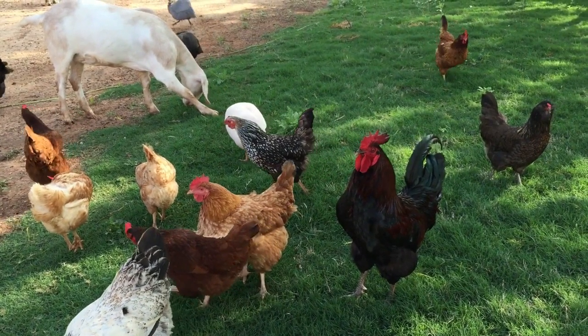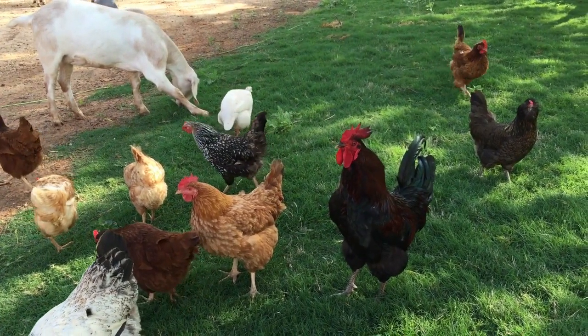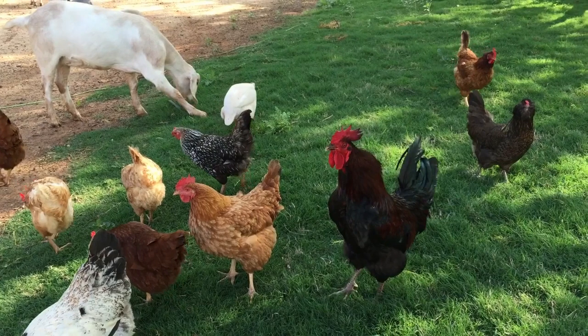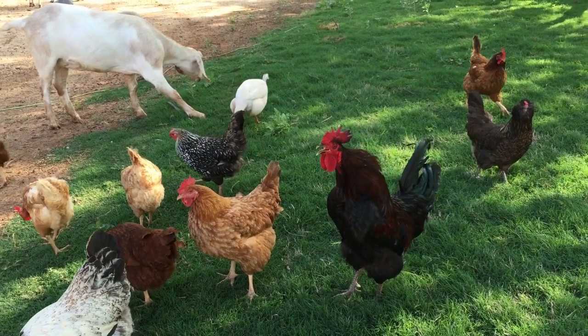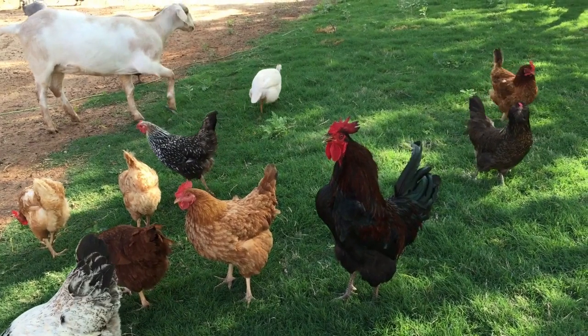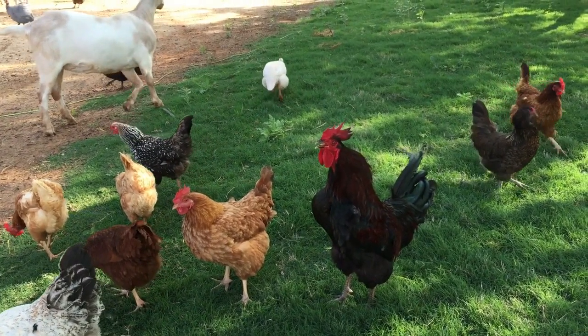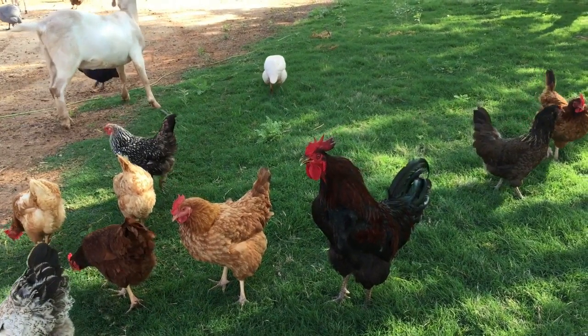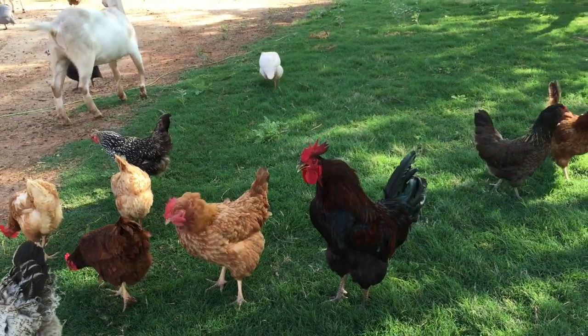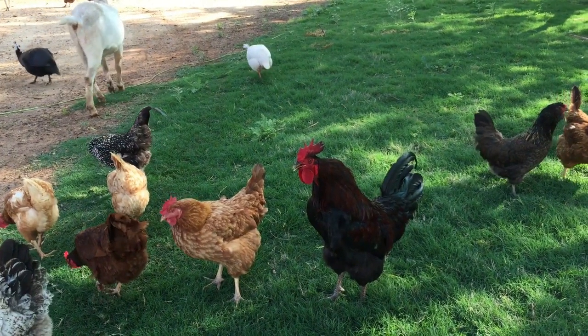However, they perform well even when confined in a coop. They are good foragers but do not require a lot of space. They tolerate poor management systems. Both Barred Rocks roosters and hens are calm — they don't make much noise, and they get along well with children, people, and pets. They have relatively short feathers that are loosely held, and the bottom feathers are very soft like silk.